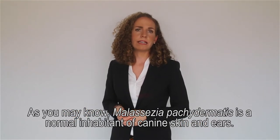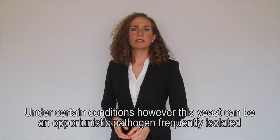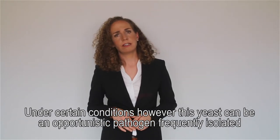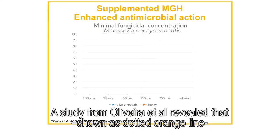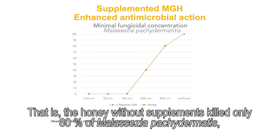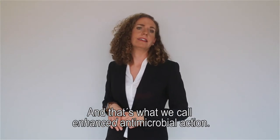Malassezia paridermatis is a normal inhabitant of canine skin and ears. Under certain conditions, however, this yeast can be an opportunistic pathogen, frequently isolated from otitis externa in dogs. A study from Oliveira et al. revealed that pure 40% honey had a minimum fungal concentration killing only 80% of Malassezia paridermatis, whereas L-Mezotran 10% killed all Malassezia — and that's what we call enhanced antimicrobial action.